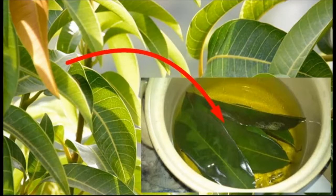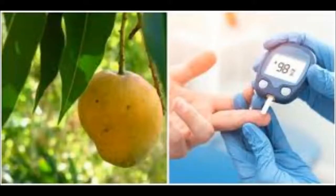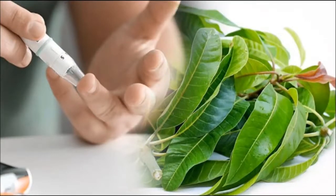The health benefits of mango leaves for diabetes and more. Diabetes is a common condition where the blood contains too much glucose and the body is unable to process it properly. This happens because the pancreas does not produce enough insulin, or because the cells don't react to the insulin properly. There are many natural foods which can be used to help regulate blood sugar levels and therefore keep diabetes at bay.